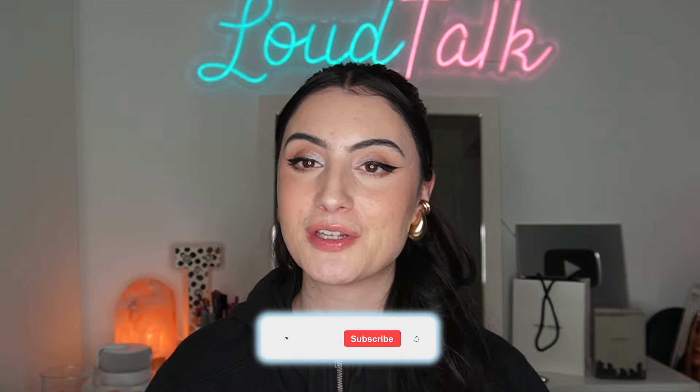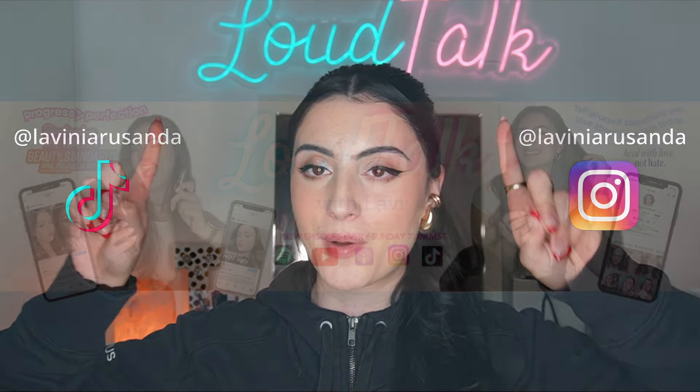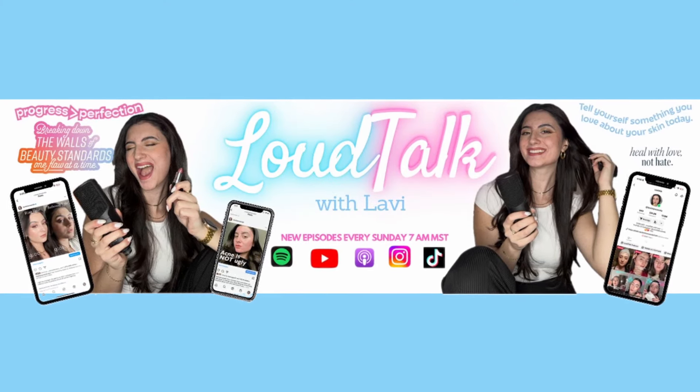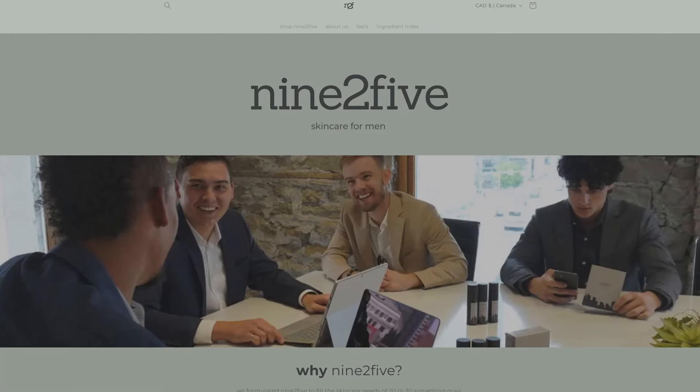That's all the products — the finished look after nine hours. Let me know what you guys think. I hope you enjoyed this video. Let me know your favorite products from REM Beauty and what brand I should try next on my skin type — I'd love your suggestions. If you enjoyed this video, leave a big thumbs up, subscribe if you haven't already, and turn on post notifications. I post daily on Instagram and TikTok at Lavinia Risanda, I have my podcast Loud Talk with Lavi every Sunday, and my brand Nine to Five Skin is available at ninetofivestkin.com. Tell yourself something you love about your skin today!